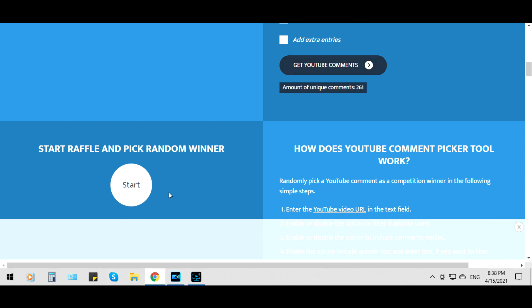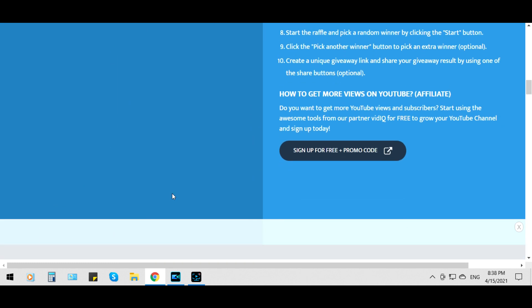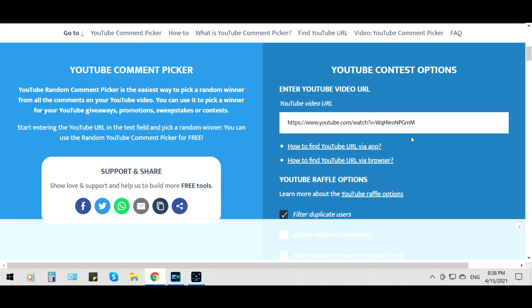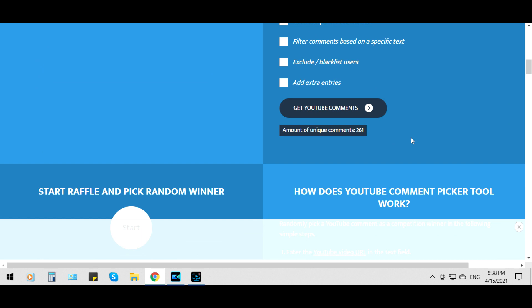Now let's get YouTube comments. All right. And now we're going to go up here — it's going to show us where our comments are. Amount of unique comments: 261.